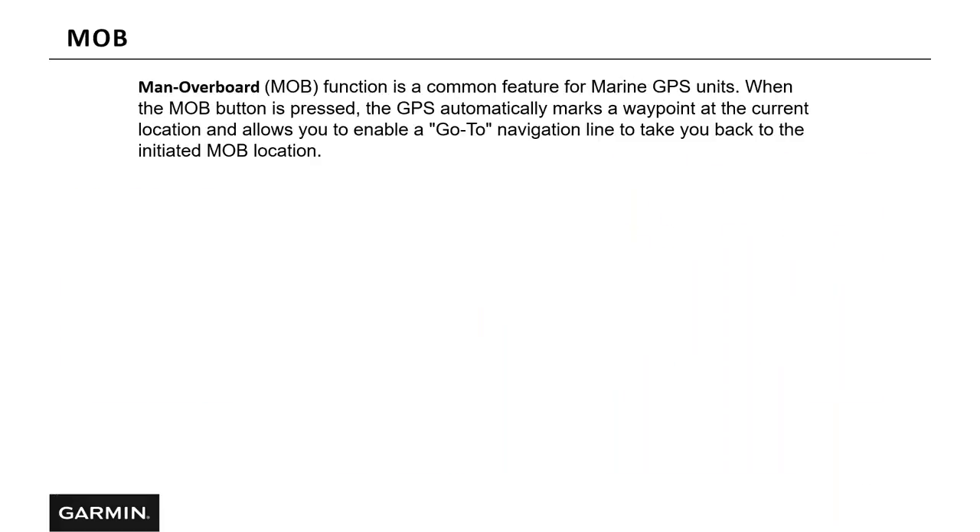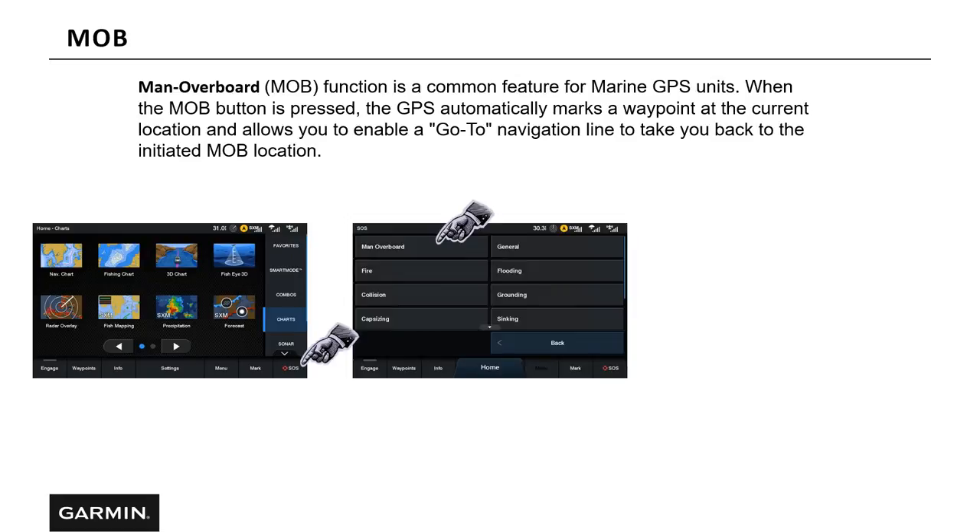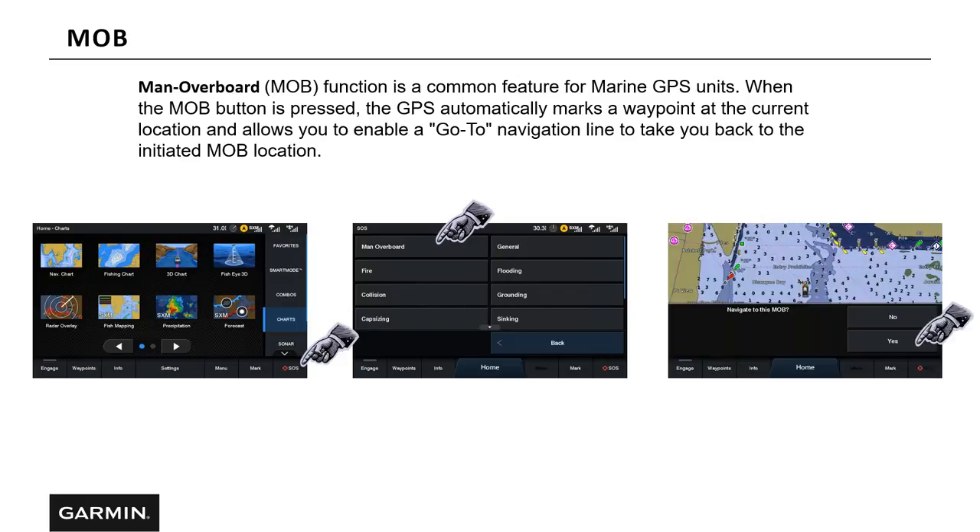Man overboard. The man overboard function is a common feature for marine GPS units. When the man overboard function is pressed, the GPS automatically marks a waypoint at the current location and allows you to enable the go-to feature to navigate back to that destination. If someone or something goes over the boat and you need to quickly return, you can go SOS > Man Overboard > Navigate to Man Overboard. If you have an autopilot, you may get a prompt asking if you wish to engage the autopilot — hit yes and it will take you back to that waypoint.